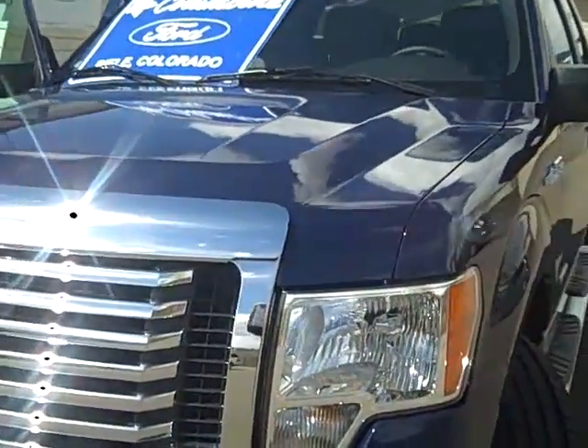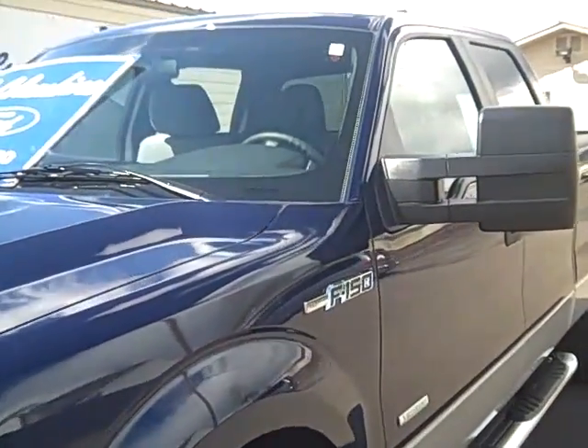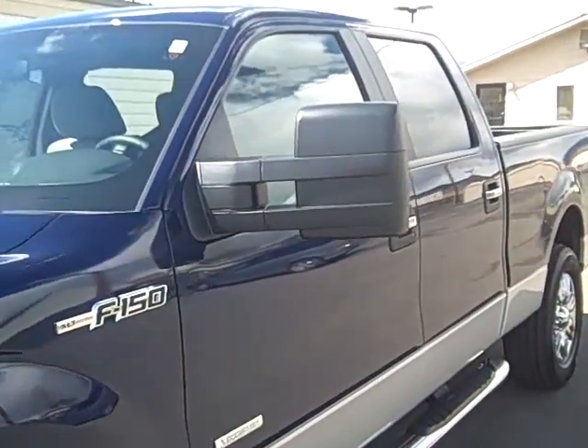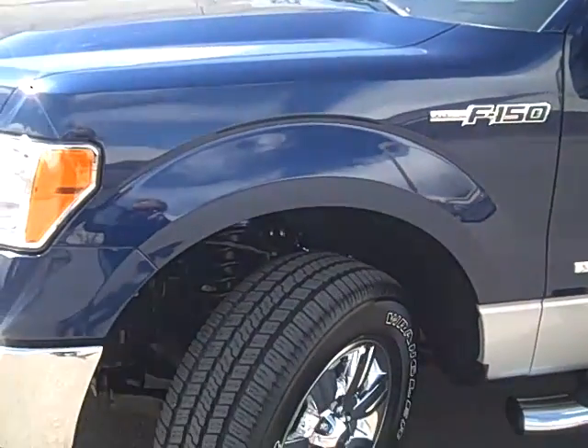We'll walk around and show you the interior in just a moment. If you'd like to see a full list of equipment, please go to our website if you're not already there — it's ColumbineFord.com. We'll try and point out some of the nice features today though.